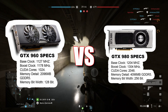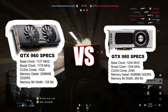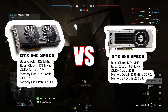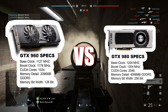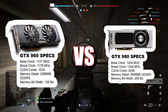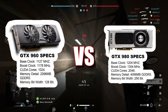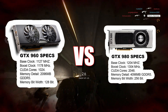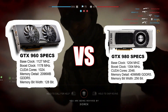When it comes to memory, the GTX 960 offers 2GB or 4GB of GDDR5 VRAM on a 128-bit memory interface with a bandwidth of 112GB/s. In contrast, the GTX 980 comes with 4GB of GDDR5 on a wider 256-bit memory interface, which doubles its bandwidth to 224GB/s. This means the GTX 980 handles data transfer much faster and is better equipped for modern games that demand higher memory performance.